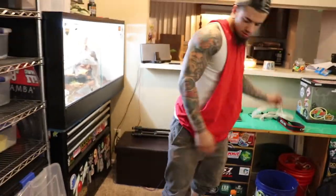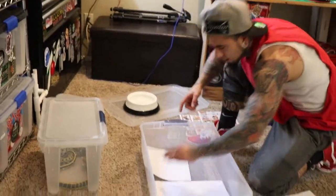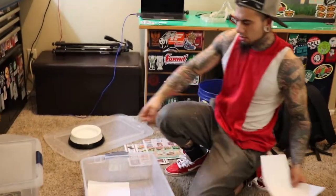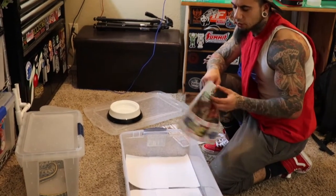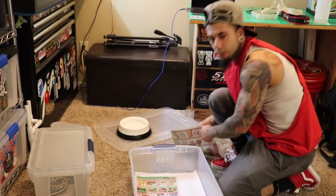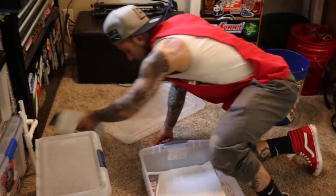I sprayed the tub down with bleach, put it in a squirt bottle with water, spray it down, take it outside and hose it all out. Then I leave it — I don't dry it out, just leave it wet for the paper. That way there's a little bit of humidity in there for a bit and it helps the paper stick down so it doesn't move all over the place.